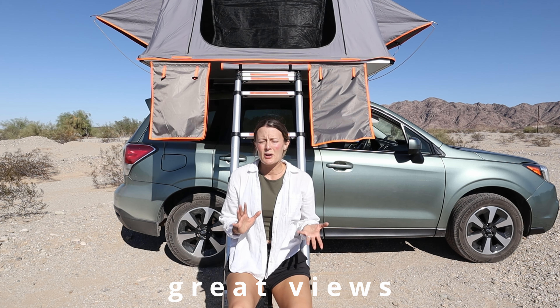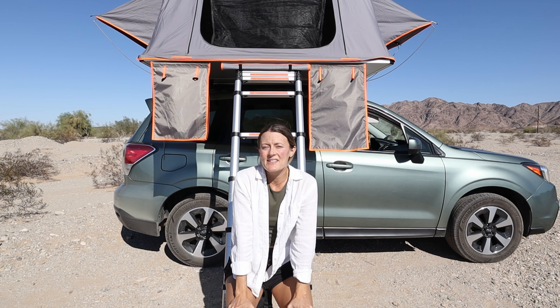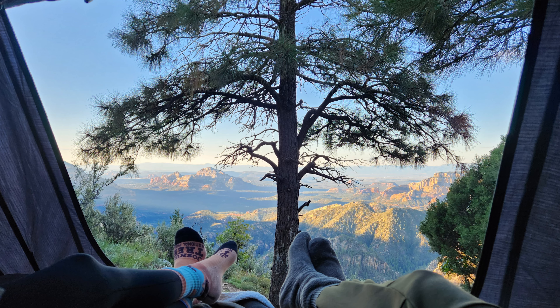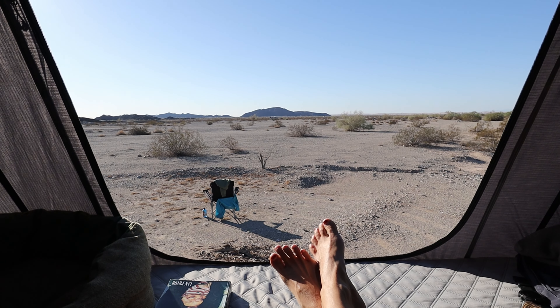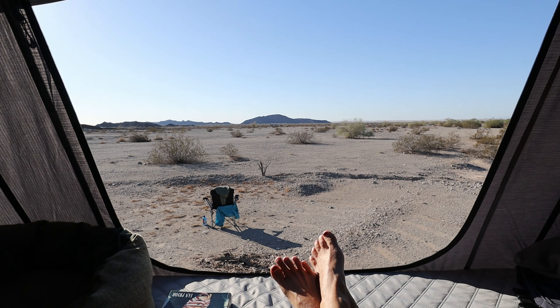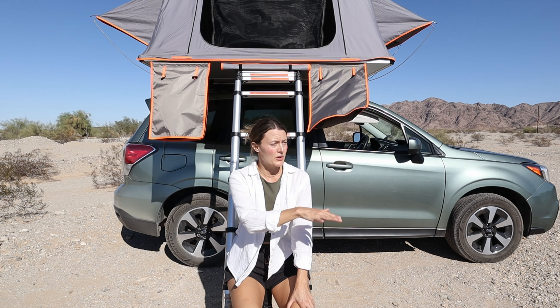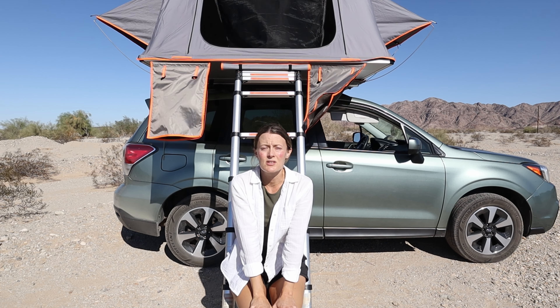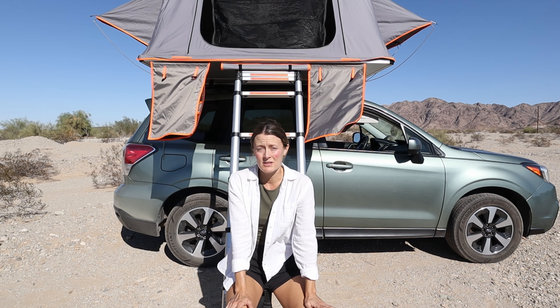Another pro is that it probably sounds kind of Instagrammy, but you do get some really nice views from up top. We've stayed in some amazing locations with amazing views. One of my favorite things to do in the morning is open up the front flap of the tent and look at our view. I try to park so you see the sunrise, and sometimes we sit in the tent and just read in the morning or have our coffee.